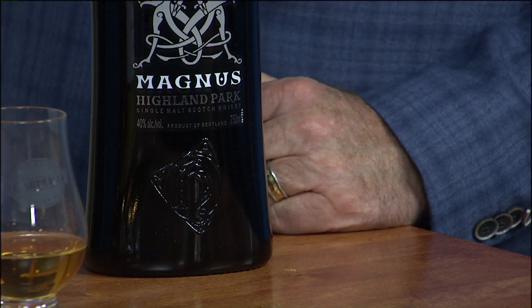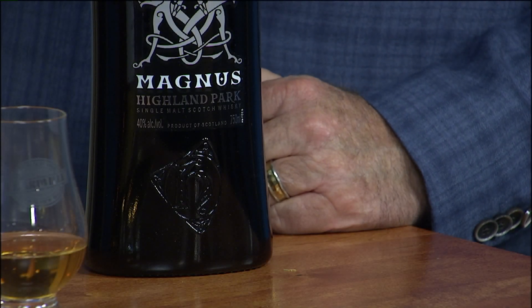Drinking to you at Lizardville. Which one is this? This is Highland Park Magnus — this is a single malt Scotch. This one's going to be a little smoky. And it's delicious.